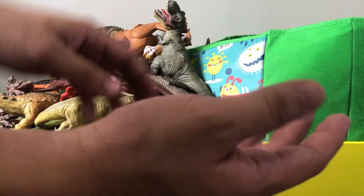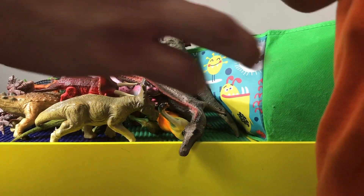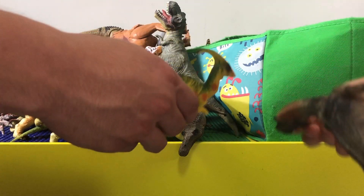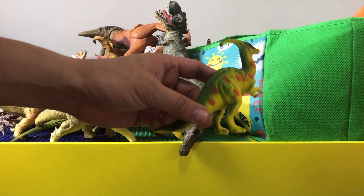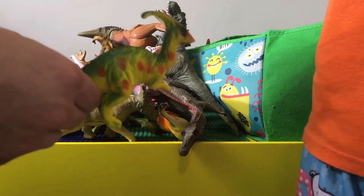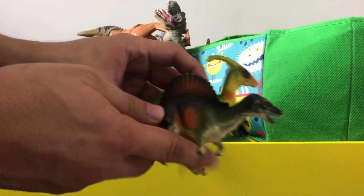And we got a small triceratops too. What do we got next? This is a small parasaurolophus — I know we have a huge one in there. This is another small spinosaurus we can just put on the pile.